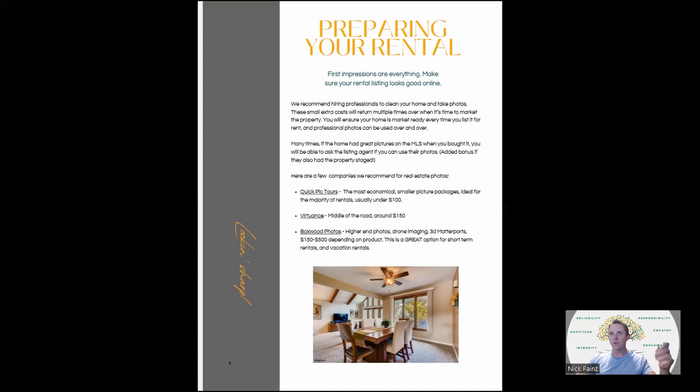Starting from the very beginning: preparing your rental. The big takeaway for rental prep is that first impressions are everything. Make sure your rental listing looks good when it's online. Hire professionals to clean the home and hire another set of professionals to take photos. These are small extra costs, but they're going to return multiple times over when it's time to market the property. Once you take those photos, you can use them over and over again when turning over tenants.